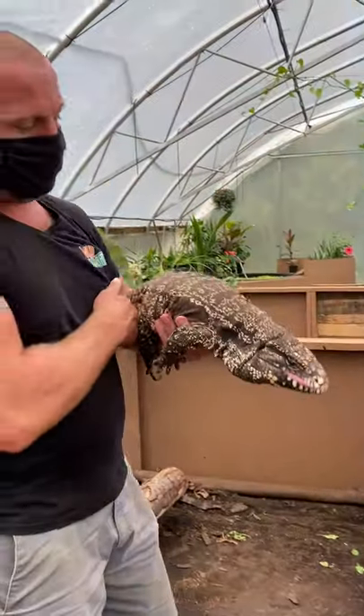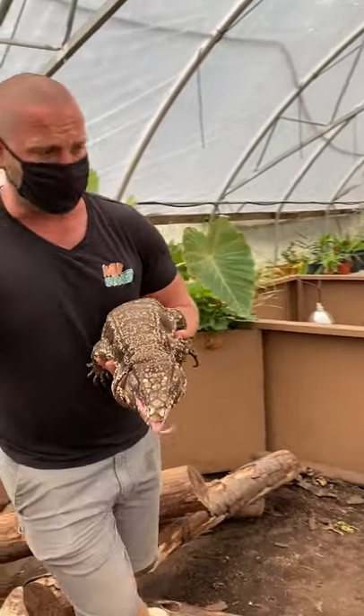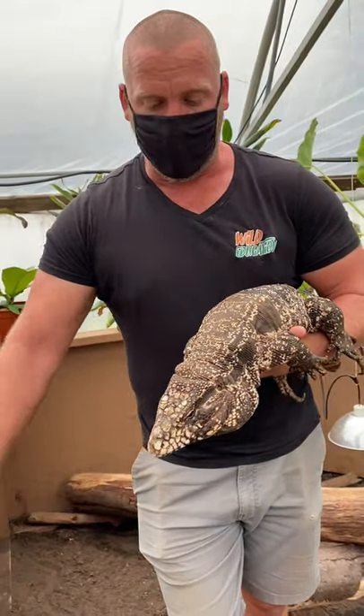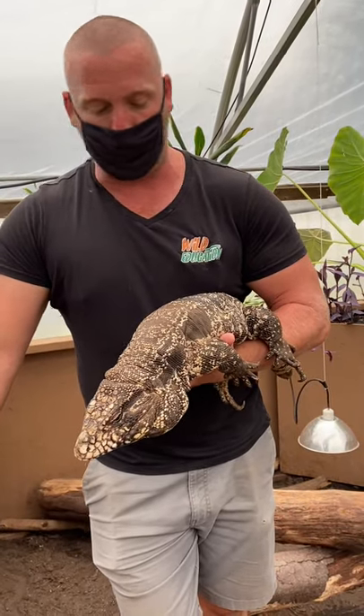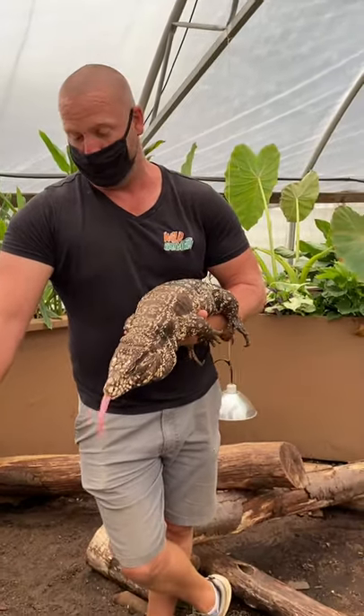This is Littlefoot, the black and white tegu. We don't know how old Littlefoot is because he was actually dropped off for us to babysit in 2015. We were told his enclosure caught on fire and they needed to rebuild it — they asked if we could look after him for a week. It's been about five years and they haven't come back to get him.